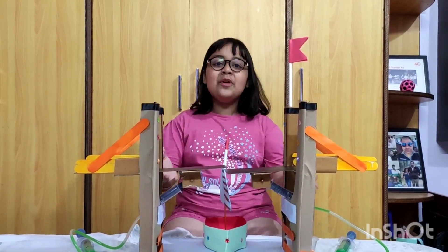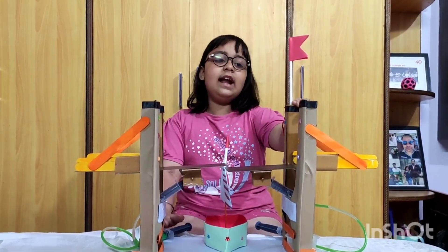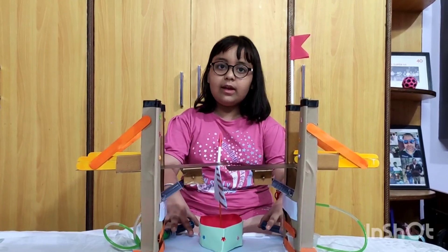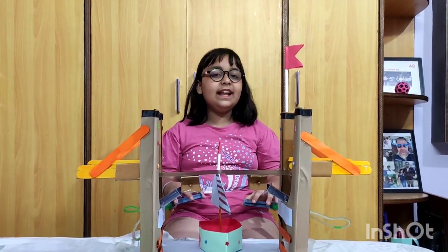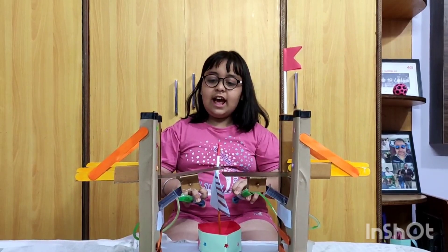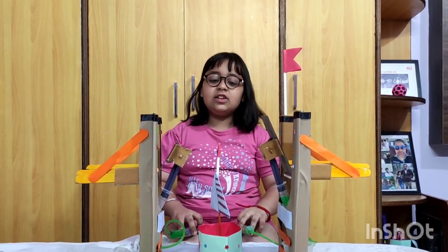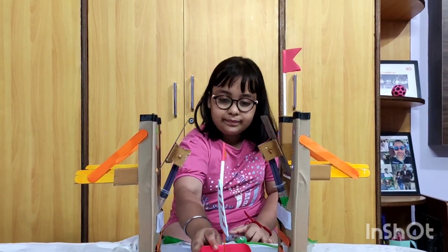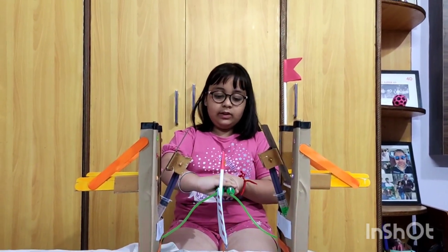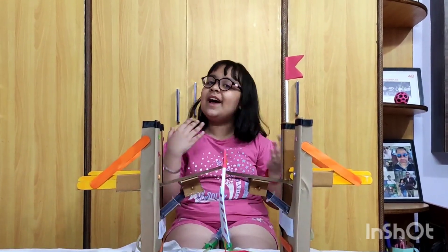Now I will show you how to do this experiment. The red signal defines the arrival of the ship. During that time the syringe will press towards the bridge and the bridge will start moving upwards at a sufficient height so that the ship can pass the bridge easily. Thank you. Have a nice day.